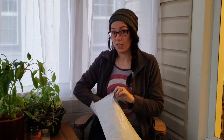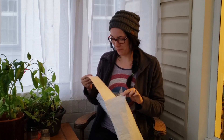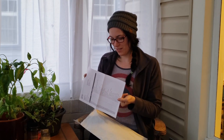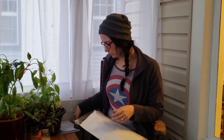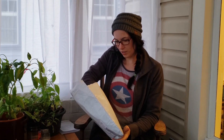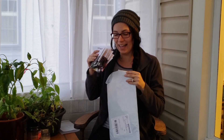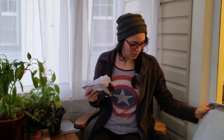All right, so this order is slightly bigger than my last order. I had a little bit of fun. So we're going to pull these out and I'm going to show you what all I got. It may have gone a little bit overboard.